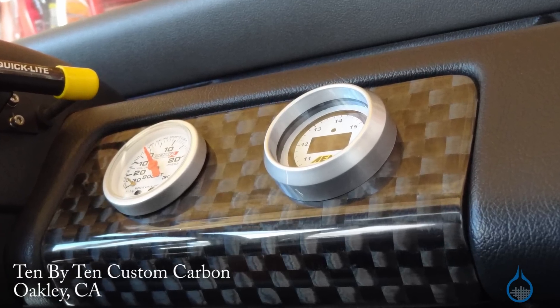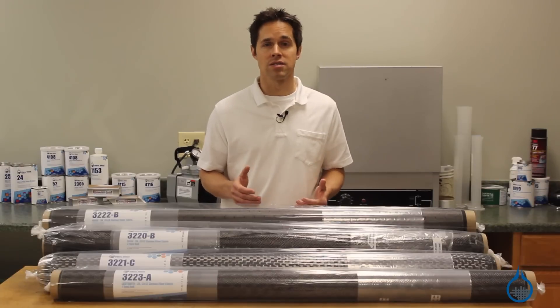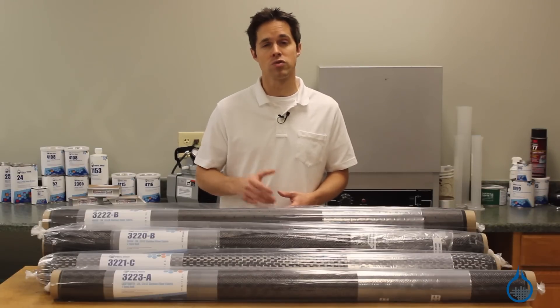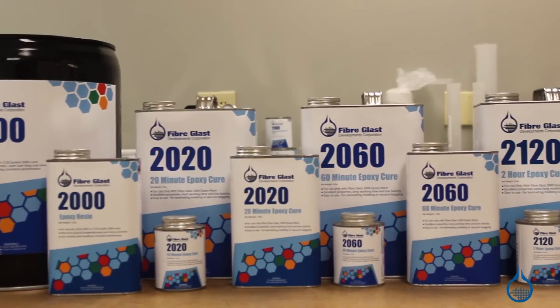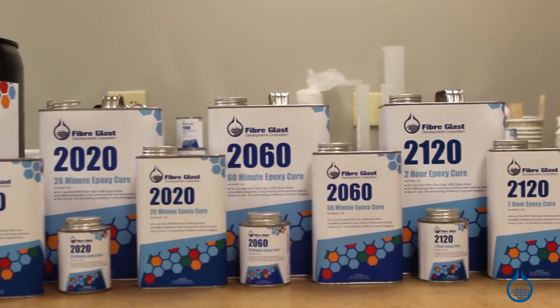No matter which style you select, these fabrics will only realize the strength of carbon properties when used with resin. We recommend using an epoxy, like our System 2000, available at Fiberglass.com.